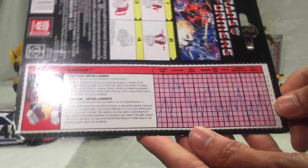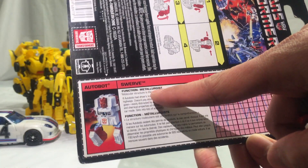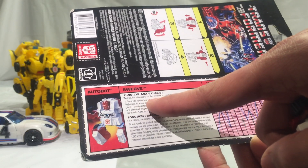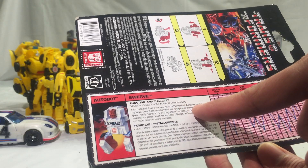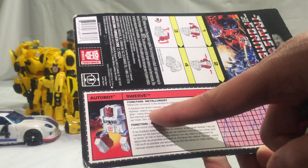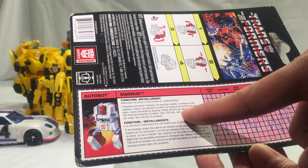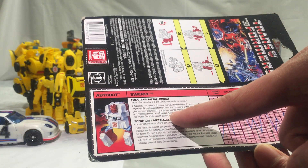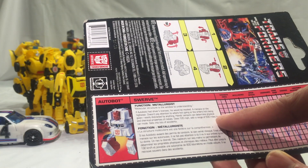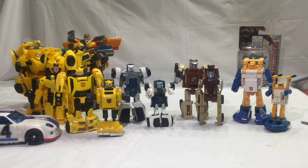We do have the usual tech specs right here — no decoder needed. Swerve's function: Metallurgist. 'Molecular structure is the window to understanding. If Autobots had driver's licenses, his would be revoked — a menace on the highways. Doesn't pay attention to where he's going or the orders he's being given. Easily distracted by anything. Hand sensors can determine physical and chemical properties of metals. Goes 120 miles per hour with a range of 500 miles in car mode. Gets into lots of accidents.' Very interesting character.